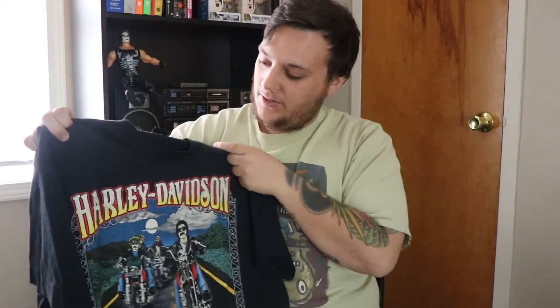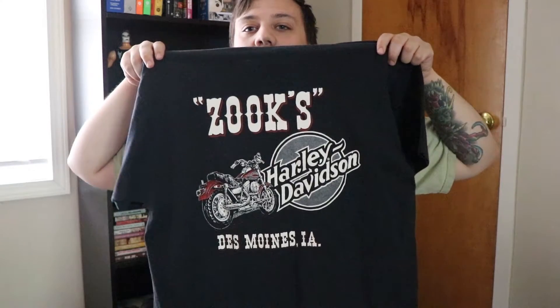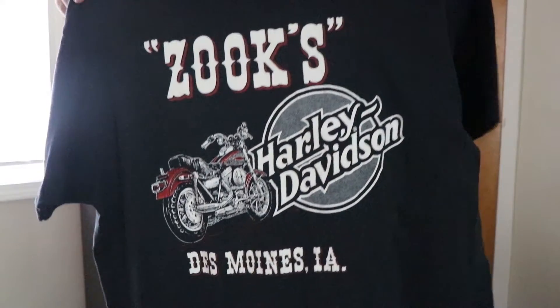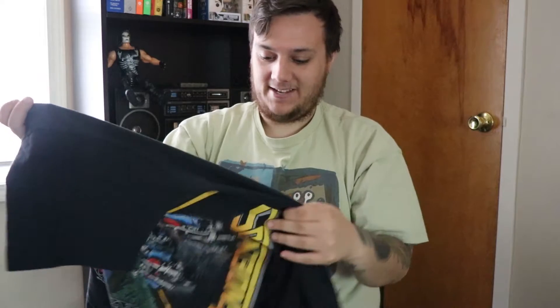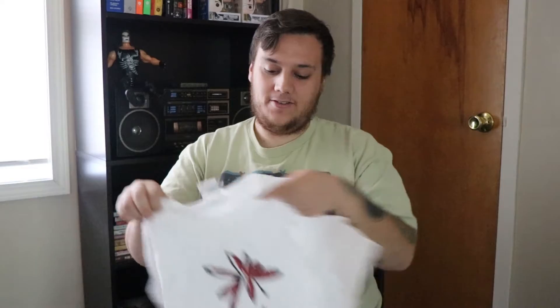Up next I got this one that I think is really dope — it's a Harley piece with a Des Moines, Iowa hit on the back. My Iowa people will know. It's also on screen stars, can't go wrong. Harley pieces are another easy move in the shop — I can see that selling pretty quick. I think the date on that was 1986, so that's really sick.